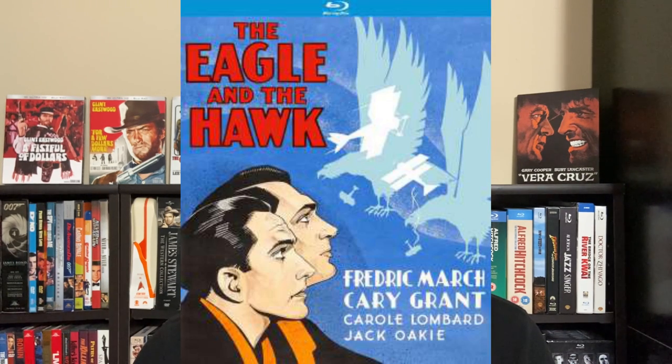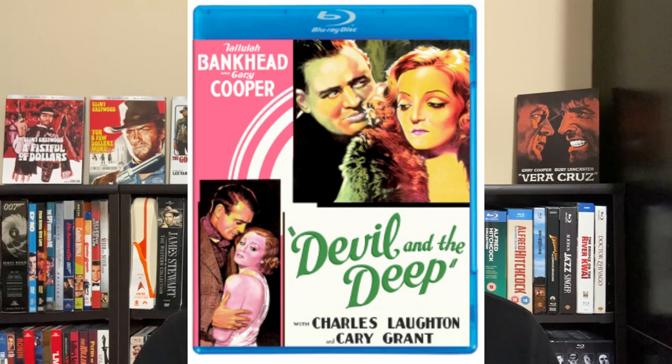Kino has also done new releases of restored early Cary Grant titles from the Universal library — earlier vehicles before Grant was really a star, very important for Cary Grant fans trying to understand how the Grant persona developed. Films like The Eagle and the Hawk and The Devil and the Deep are among those included in the sale at a significant savings. It's just great to see these getting cleaned up and released on Blu-ray.